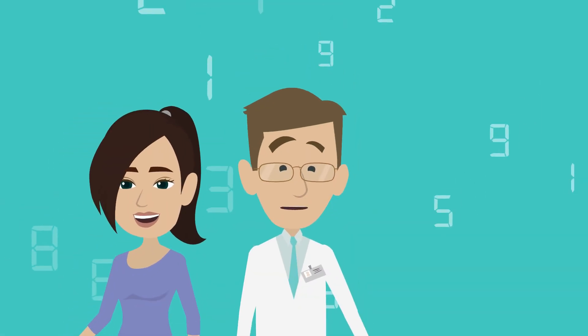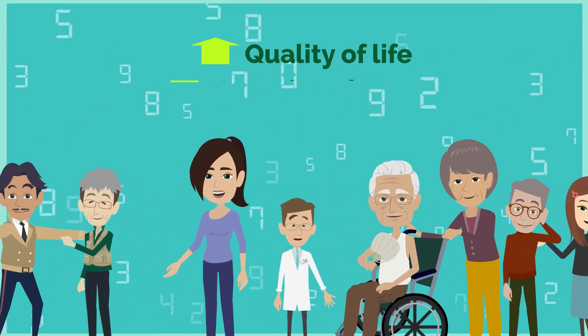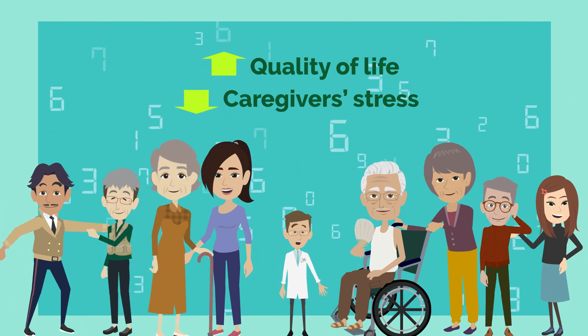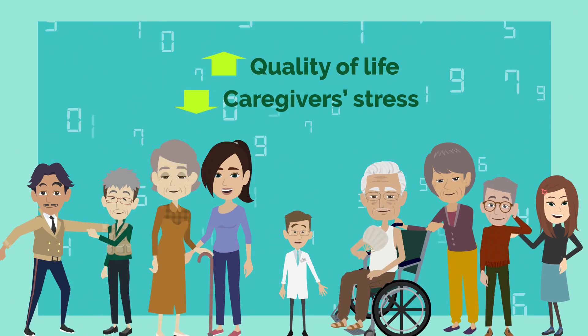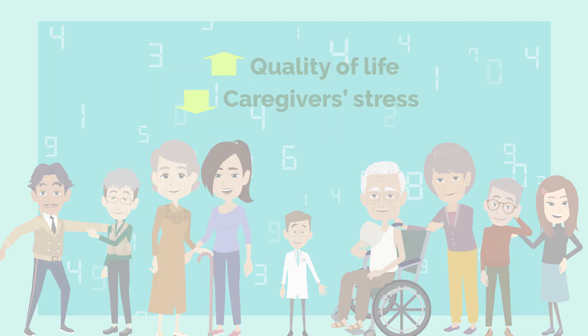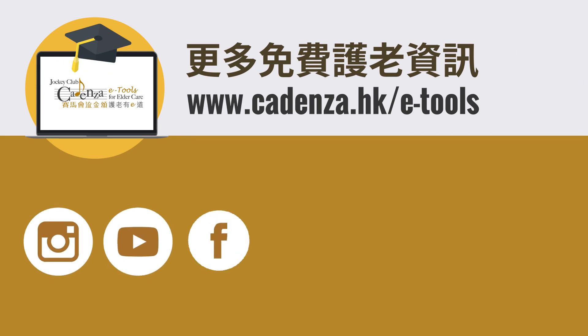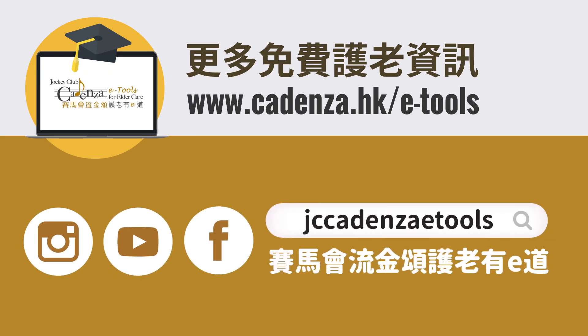Hope everyone can make good use of Gerontech for older adults' living to maintain their autonomy and safety, so as to improve their quality of life and reduce caregivers' stress. Please visit our website, Facebook and YouTube channel for more information on elder care. Remember to like and subscribe to our channel.